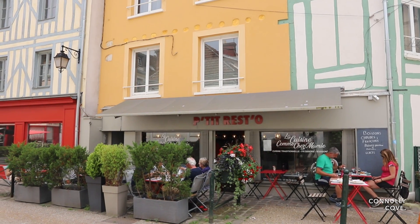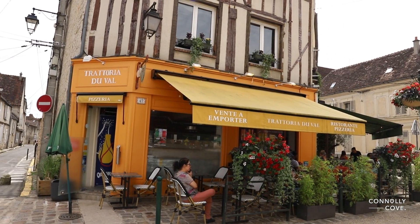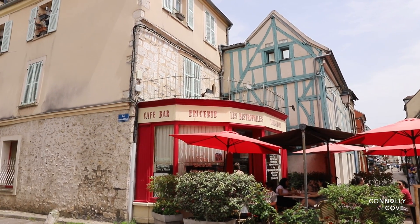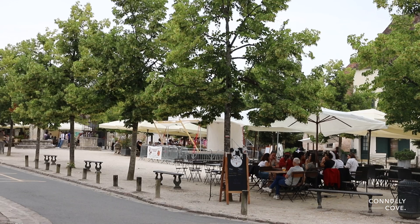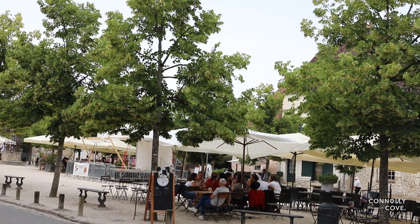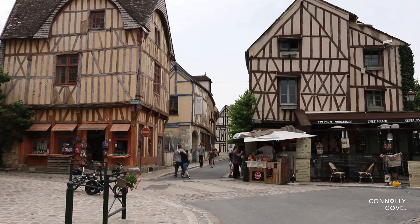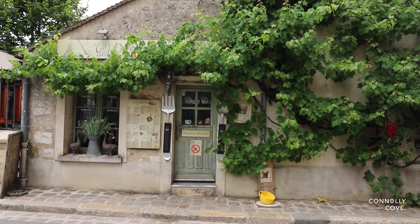Lastly, after all the exploring, treat yourself to one of Provence's many delightful restaurants. French cuisine is celebrated worldwide and Provence is no exception. Whether seeking a cosy bistro, a traditional brasserie, or an elegant fine dining experience, Provence has it all. A delicious meal featuring local specialties paired with a fine wine from the region is a must. Dining in Provence is not just about the food — it's about savouring the moment, enjoying the ambience and experiencing the hospitality that France is famous for.